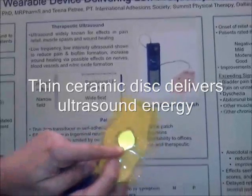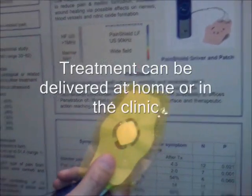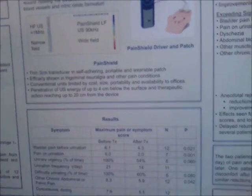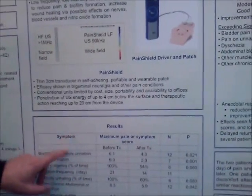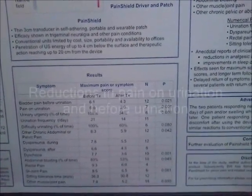The device has a thin patch which releases ultrasound energy, and it can be worn anywhere at any time. You don't have to go to a physical therapy office — you can wear it at home. Our results consist of a number of scores related to pelvic pain and related conditions.